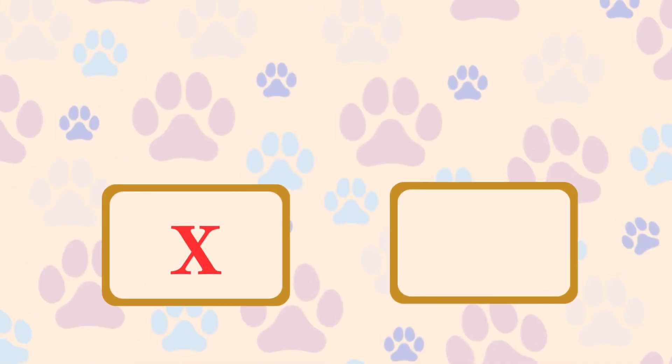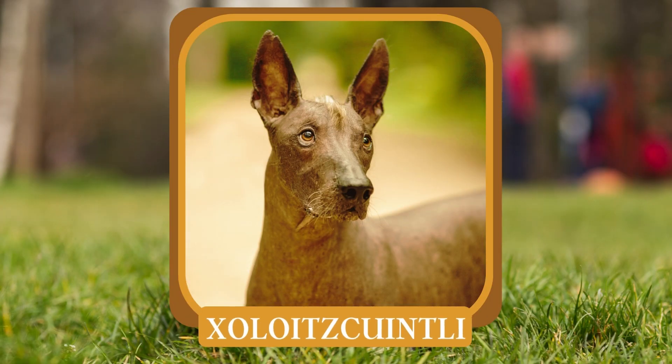X. What breed, also known as the Mexican hairless dog, has little to no hair? Xoloitzcuintli.